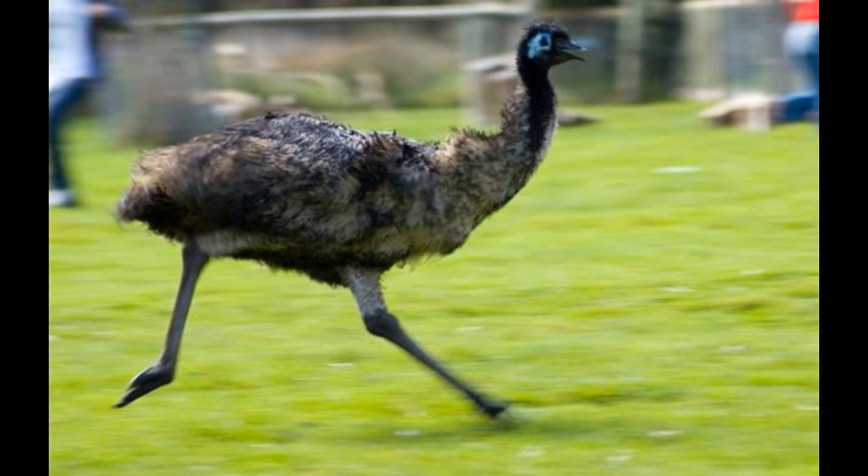However, as farming of these birds becomes increasingly popular, many want to know the difference between them. So, which is bigger, faster, and taller — the emu or the ostrich? Let's find out through the following comparison.